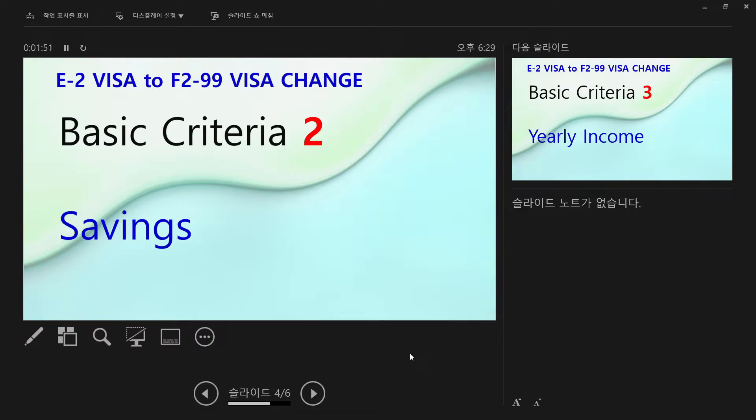The second requirement is savings. You need to prove 30 million won in savings in your bank account, including your rent house deposit. For example, if your savings is 20 million won and your rent deposit is 10 million won, that's enough. So savings in your bank account plus your rent house deposit can be combined. But if the rent house deposit was provided by your hagwon, it is not acceptable.